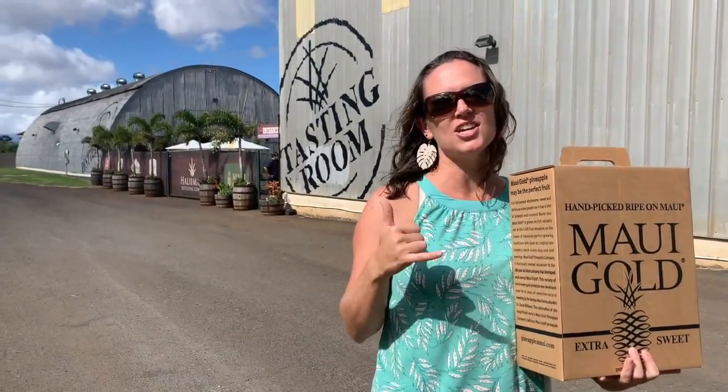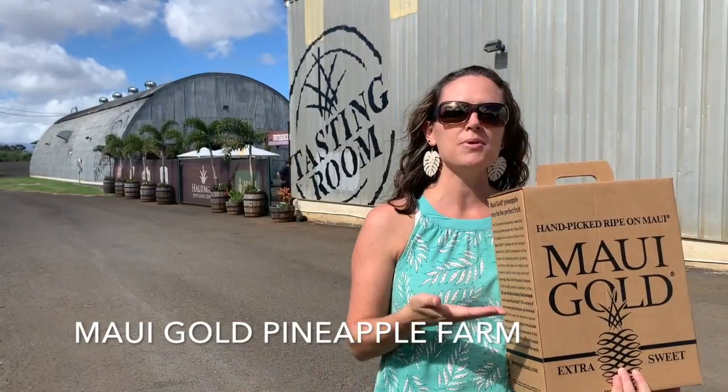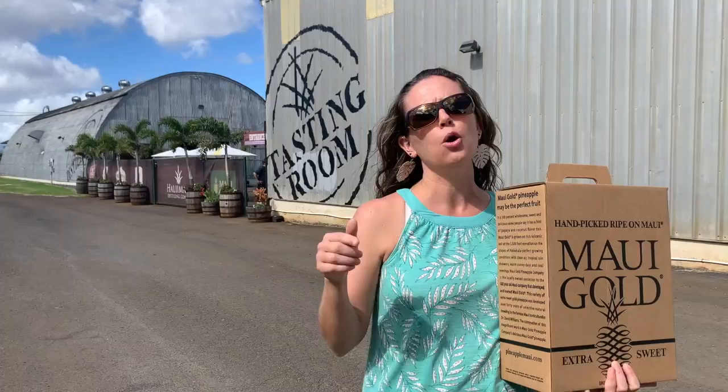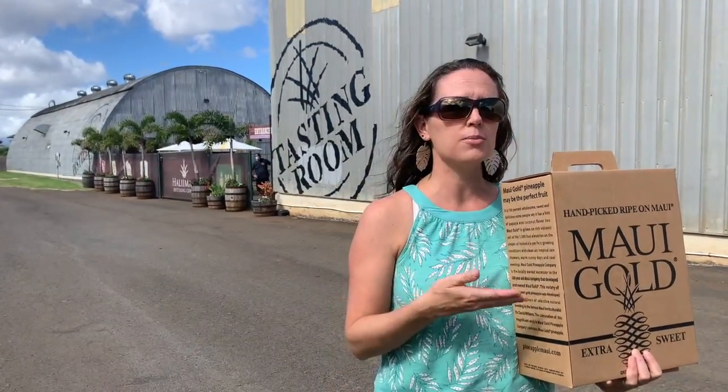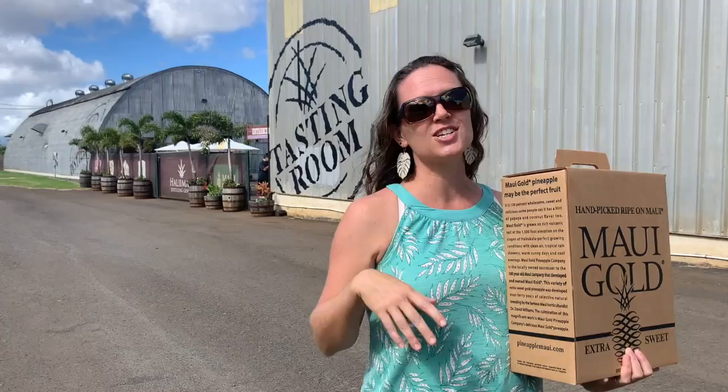Aloha everybody! It's Jessica Oyanagi and I'm here at the Maui Gold Pineapple Farm. We're here to take a tour and see how pineapples are grown and processed right here on the island of Maui. Did you know that this farm is one of only two left in the entire United States that still produces pineapple? Come with us to learn more!